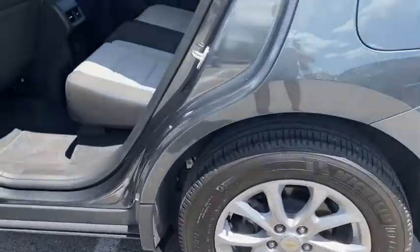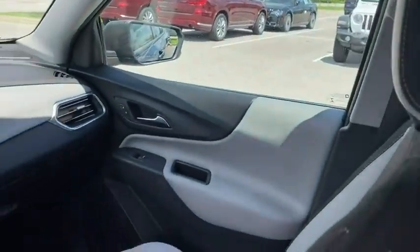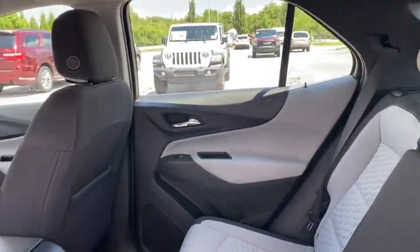Power windows, electronic stability control, compass, security system, trip computer, overhead console, panic alarm, brake assist, remote keyless entry, tachometer, rear window wiper, front bucket seats.